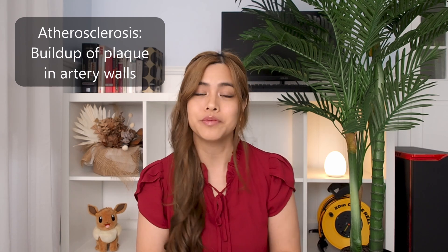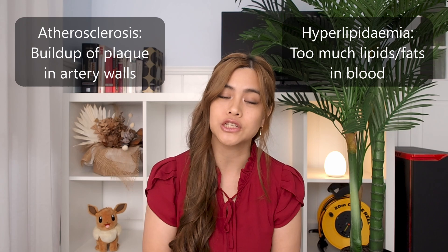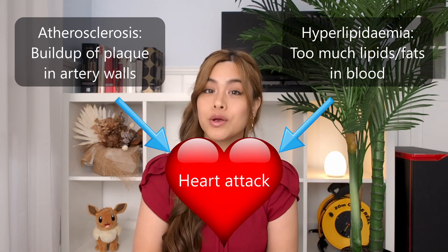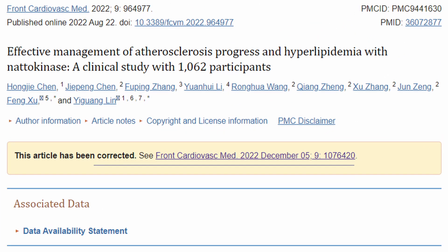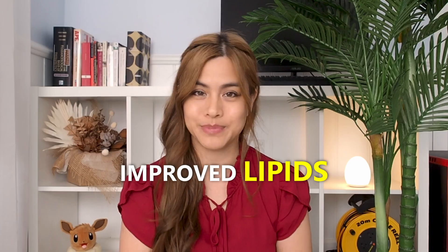Atherosclerosis is a build-up of plaque in your artery walls, and hyperlipidemia is when you have too much lipids or fats in your blood, including cholesterol and triglycerides — both of which increase your risk of heart attack. A recent 12-month study involving over a thousand people found that taking nattokinase every day significantly reduced plaque size in the arteries and improved lipids in the blood.